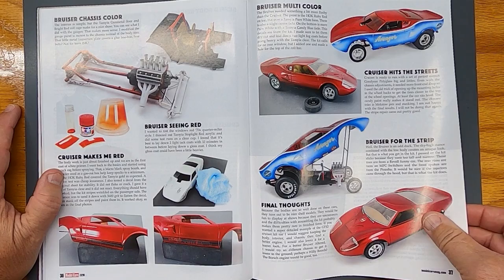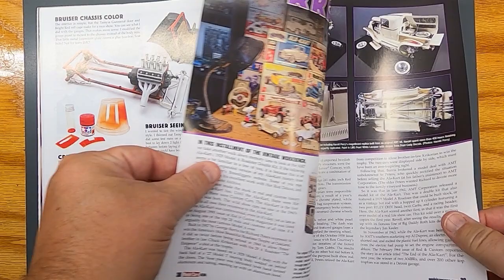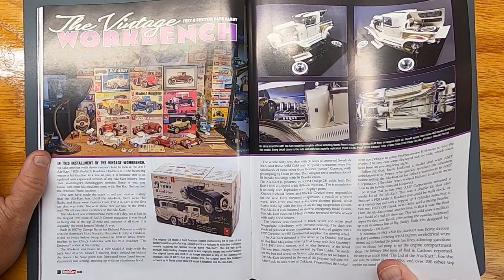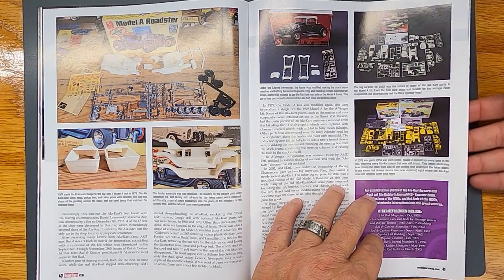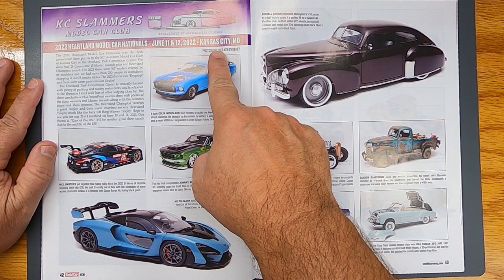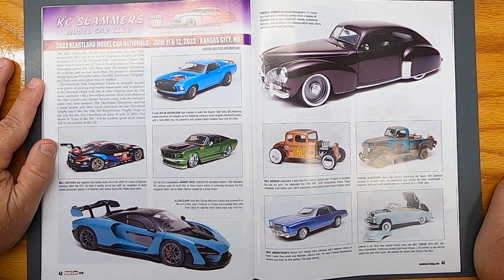Check that out, that is neat. I hope you guys like this magazine as much as I do — definitely subscribe to this thing. We've got to keep this hobby going. Definitely pick this magazine up; that's why I'm showing it, to let you guys know there's a magazine out there. KC Slammers model car club from Kansas City — there's some contest coverage. They always have a contest or two in every issue.